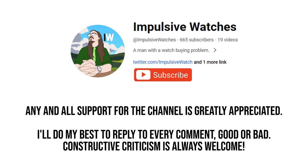As ever, thank you for your time watching the video. If you enjoyed the content, consider dropping the video a like and subscribing if you'd like to see more.